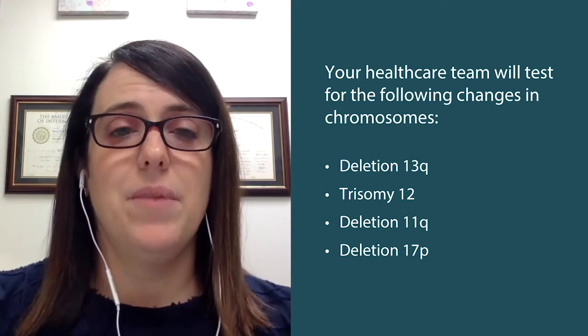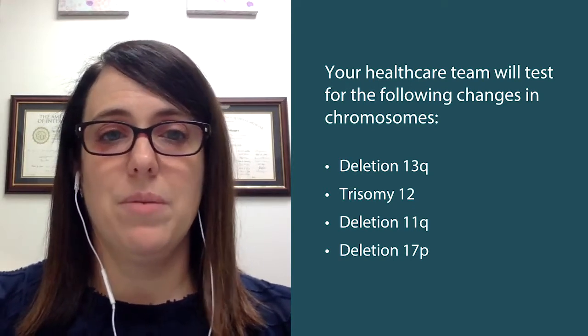A lot of people are probably already familiar with a particular chromosome change you can test for called deletion 17P, which predicts a shorter time to needing treatment, needing more treatments in your lifetime, and possibly going on to needing advanced treatments like CAR T-cell therapy. It used to be recommended that people with 17P get regular donor stem cell transplants, which in some cases is still done. On the other end of the spectrum, there's a chromosome change called deletion 13Q, which predicts that in many cases people don't need treatment for many years and do very well.